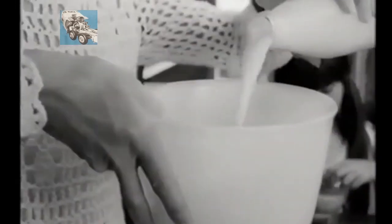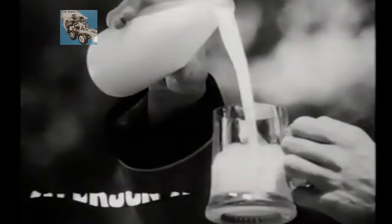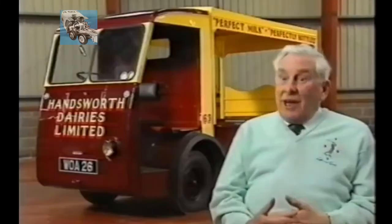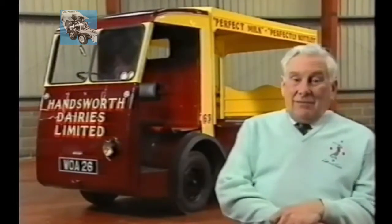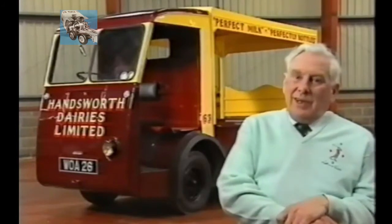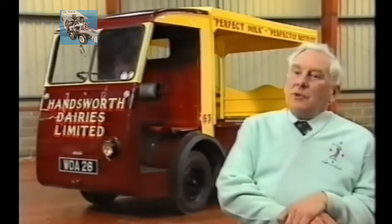At the same time, milk was being vigorously promoted as the key to a healthy family. The electric vehicle industry became increasingly reliant on the milk business. The dairy trade was very suited to the electric vehicle trade, and we liked it, so we tended to concentrate on it. I would think that electric vehicle manufacturers must have made 99% of their output for the dairy trade.